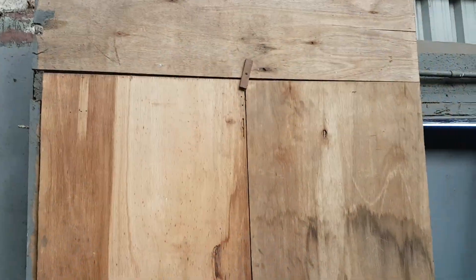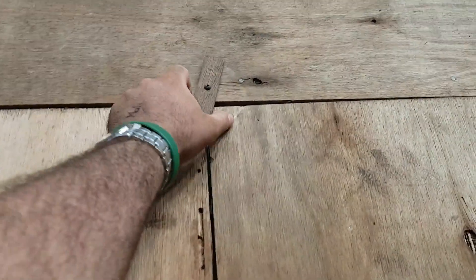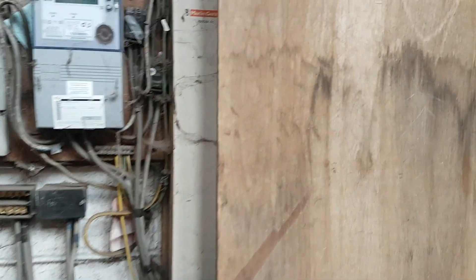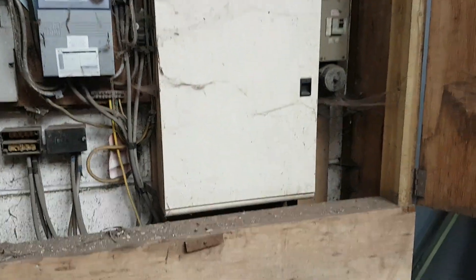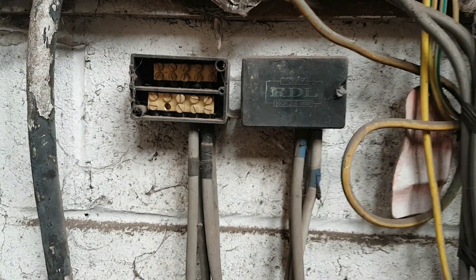Hi folks, it's Martin from MDS Electrical, your local trusted electrician. It's another sunny day in Peterborough. We're doing some electrical safety checks today - carrying out an Electrical Installation Condition Report. Why do we need to do these checks? As you can see, there's a big wooden cupboard behind me - this is where the mains is actually kept. Literally no locks or anything - you just come in, open it up, open the cupboard, and...